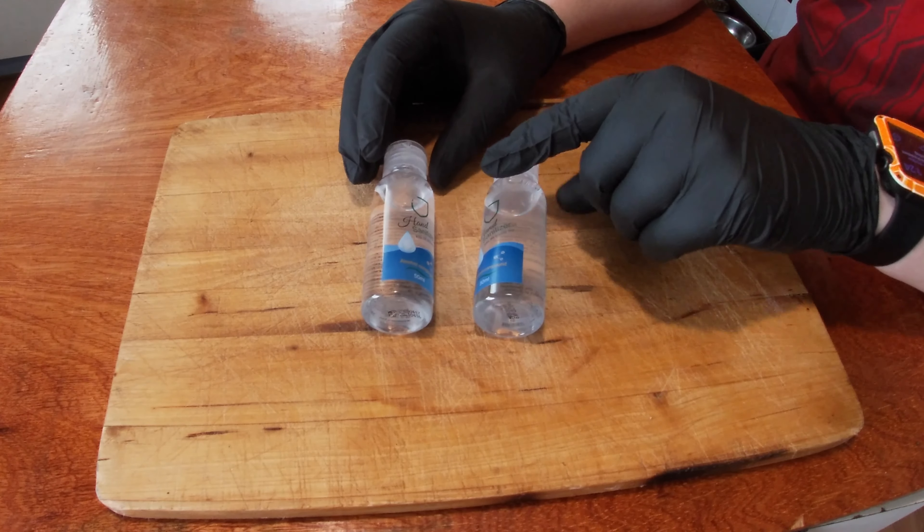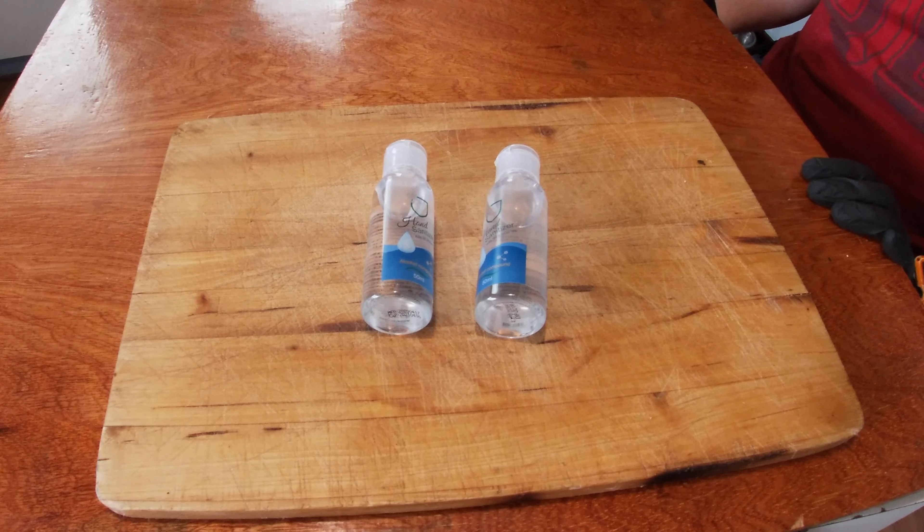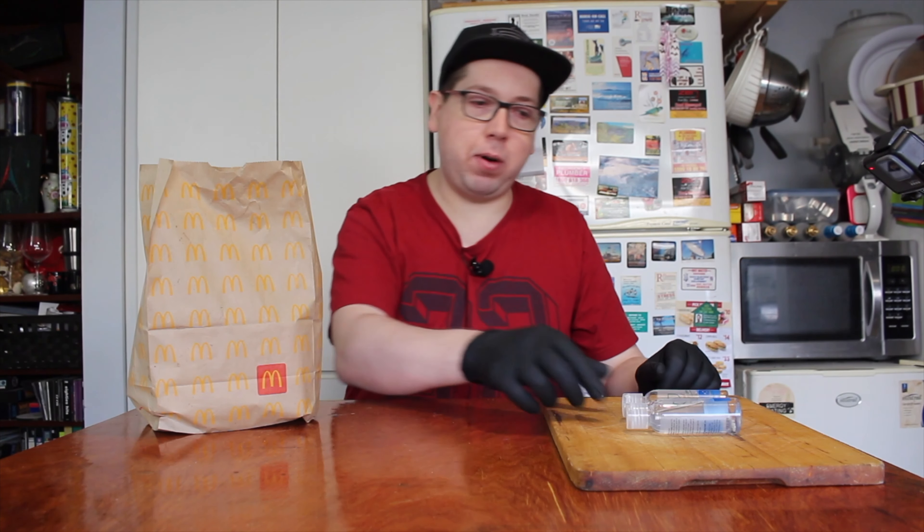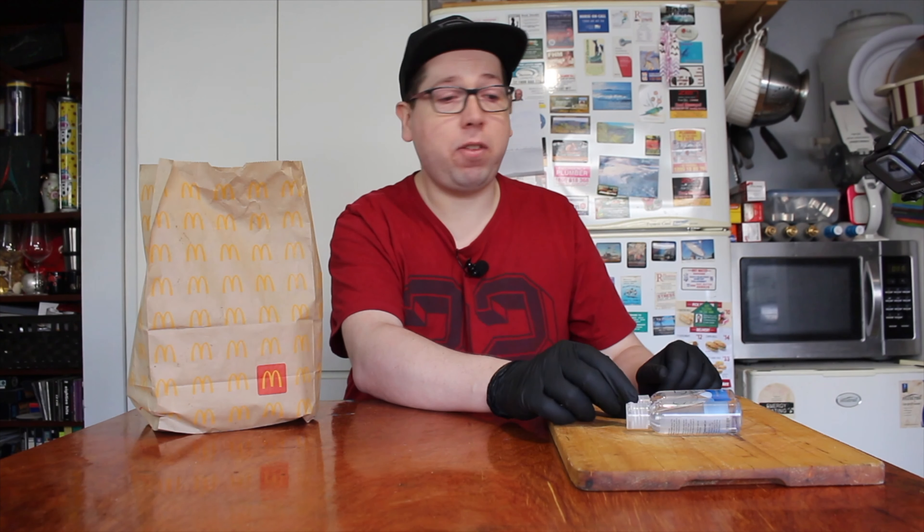Welcome to another episode of Checkout Basket. Today we are checking out quite a unique item being sold at McDonald's — hand sanitizer. You can get hand sanitizer at most places, but let's say you've gone out and forgot to put it in your pocket and don't have gloves. Well, you can go through a McDonald's drive-thru and get one of these for $3.50 for 50ml.